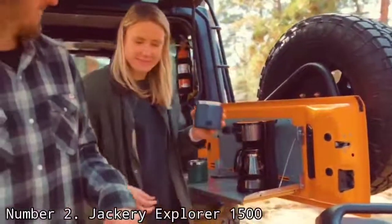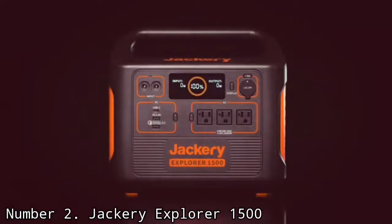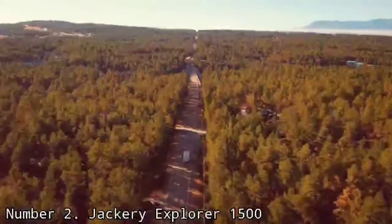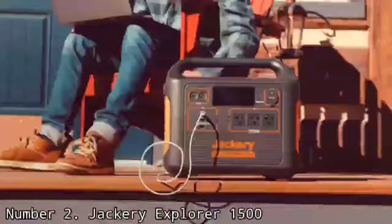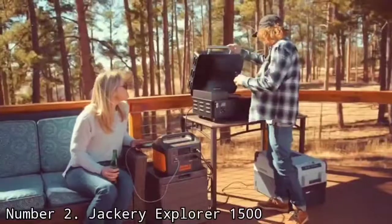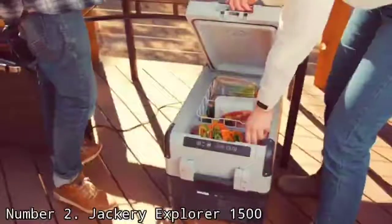I've traveled with the Explorer 1500 for months on end, hauling it in and out of my van, moving it around outdoors, and generally abusing it with many a bang and bump. Through it all, it has shown absolutely no sign of breaking down. If you're looking for a power station that delivers solid electrical capacity and wide-ranging applicability, this is it.